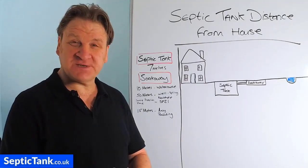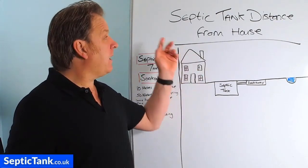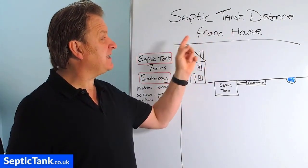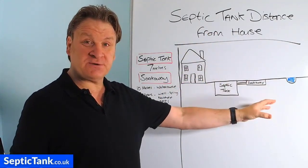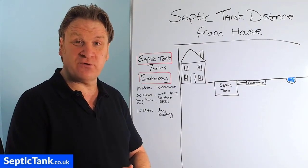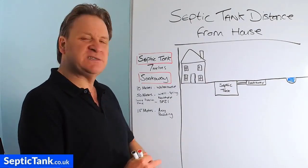Hello, Jason here from septictank.co.uk. In today's video I'm going to be discussing septic tank distances from houses and other obstacles such as rivers, streams, brooks, boreholes, wellsprings, etc. So let's get straight into this.